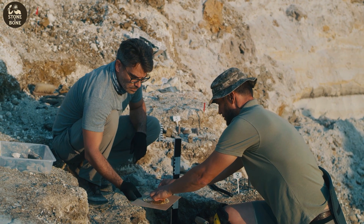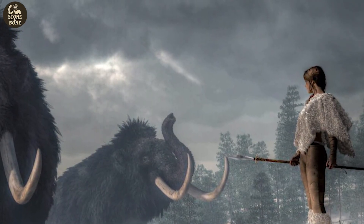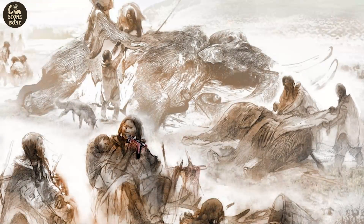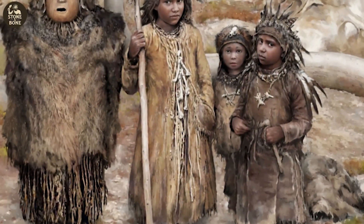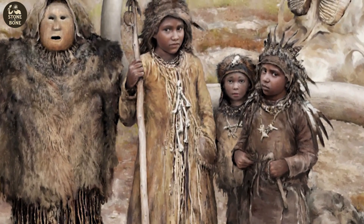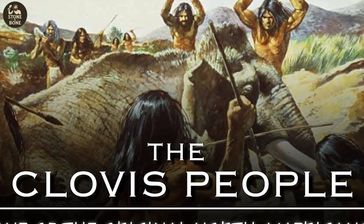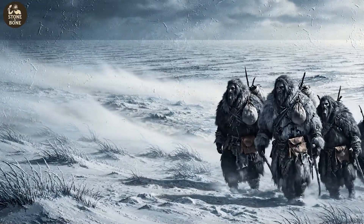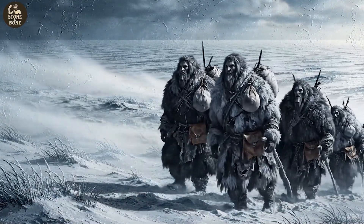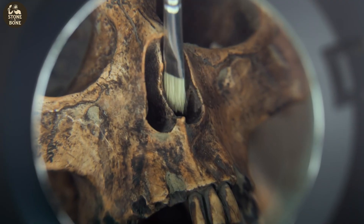Put the discoveries together and the conclusion becomes impossible to avoid. Humans were in Oregon at least 18,000 years ago. They weren't trapped behind glaciers or waiting for ice corridors to open — they were already hunting, moving, settling, and adapting to a world most of us couldn't survive a day in. The Clovis-first narrative collapses under this weight. The coastal route becomes not just plausible, but necessary. The first Americans transform from late arrivals to pioneers who mastered an unforgiving landscape thousands of years before experts believed anyone was here. This isn't one discovery rewriting history — it's one discovery aligning perfectly with global evidence already pointing in the same direction.